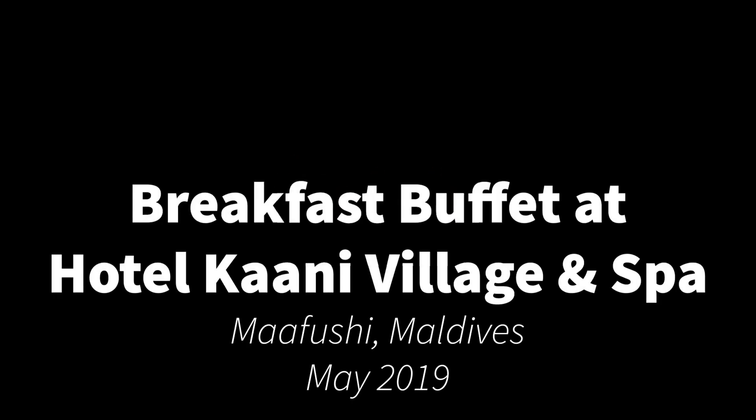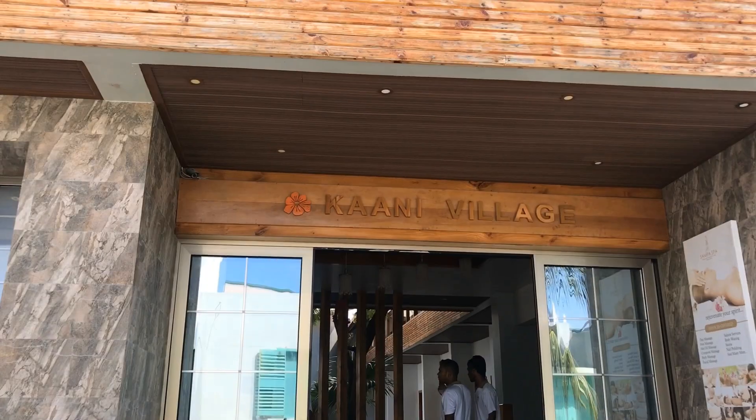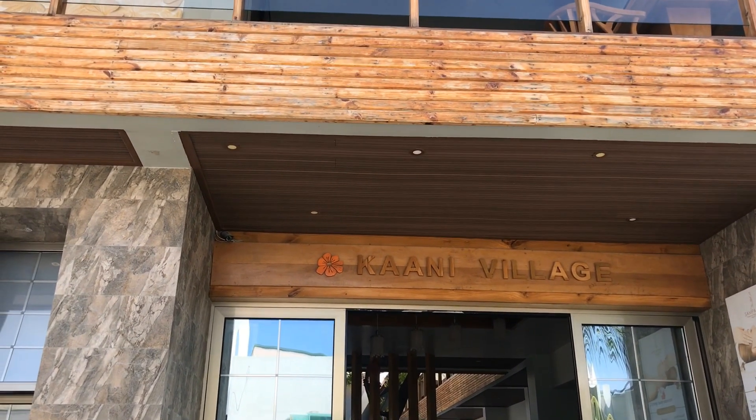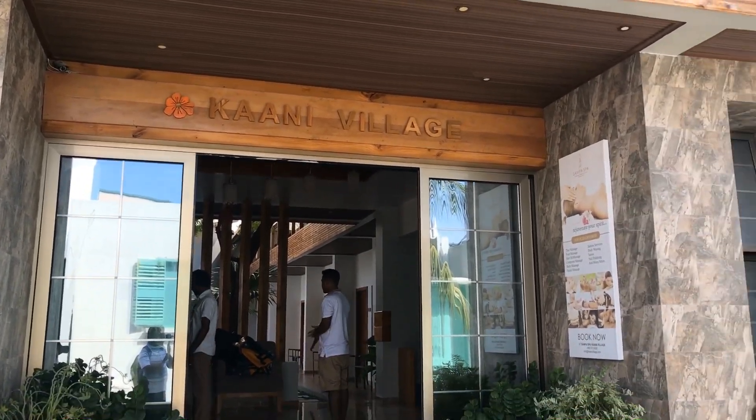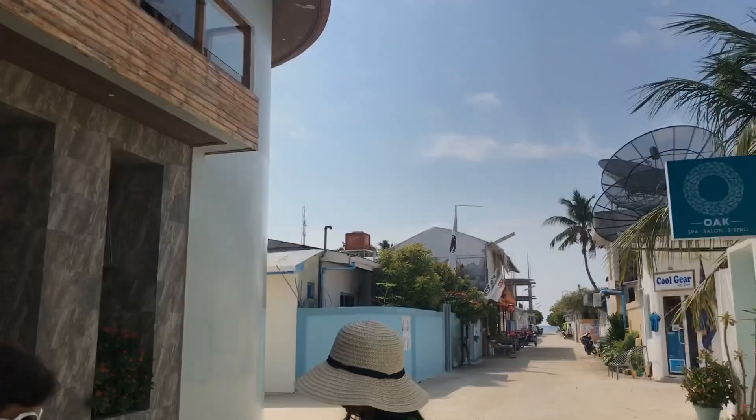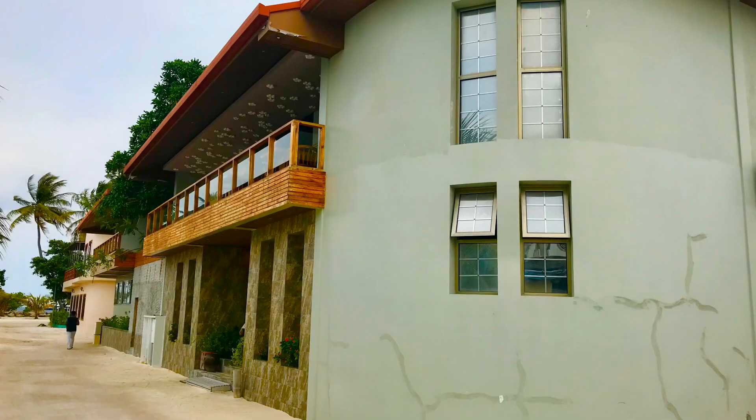Hi everyone! We recently visited Maldives along with our kids and we stayed at the local island of Mafushi. We chose the very family-friendly hotel Kani Village and Spa mainly because of their huge rooms that could accommodate our family of five, and today I would like to share with you the buffet breakfast that they served there.